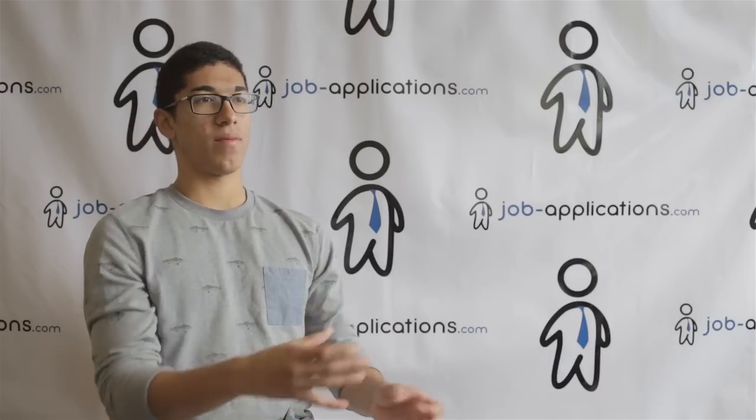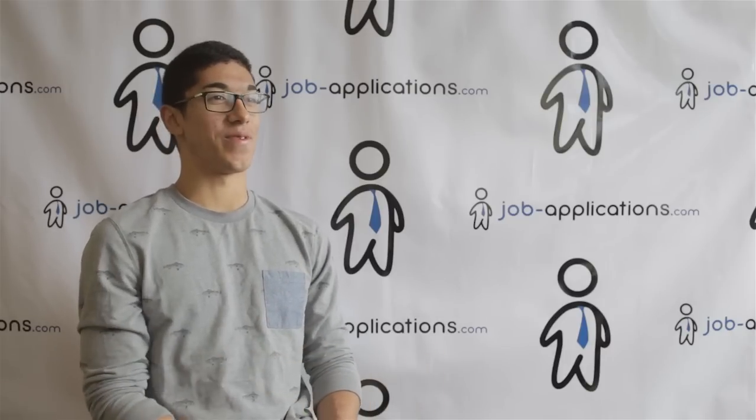Then you bag it up properly, make sure it's not messy, try to present it nicely, hand it to the customer, check it off, and you just repeat the cycle over and over.